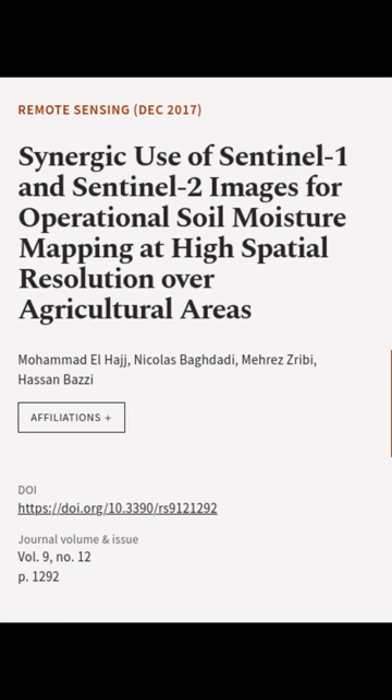This article was authored by Mohamed El-Hajj, Nicholas Baghdadi, Merez Sribi, and others.